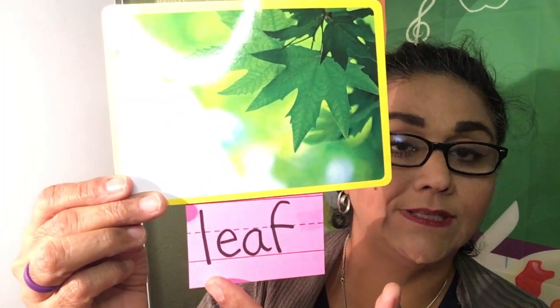First one is leaf. Look at the beautiful leaf on a tree. Starts with the letter L. Leaf. I see many leaves on the tree, or I picked up a pretty leaf to show my mom. So talk about or listen to the word leaf.